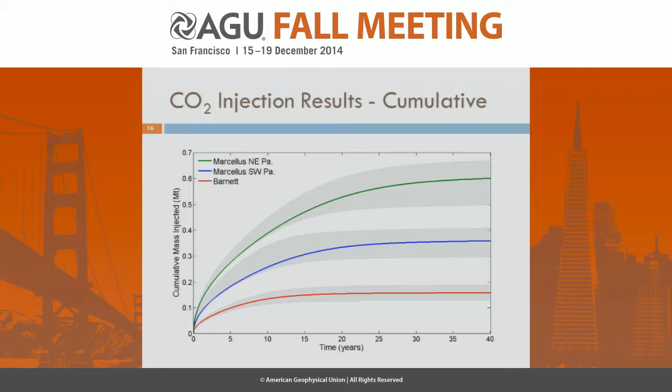This shows the model results for cumulative injected mass with time for a typical well in each of the three formations. The Marcellus in northeast Pennsylvania has the highest potential capacity of about 0.6 megatons over 40 years. To put these numbers into context, a typical large coal-fired power plant will emit about 4 megatons a year.